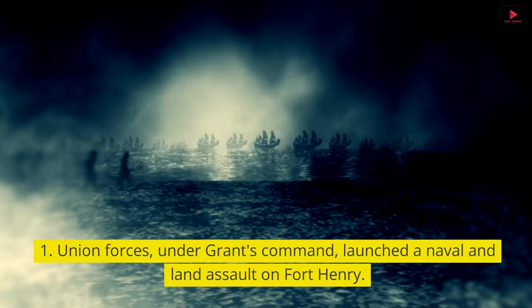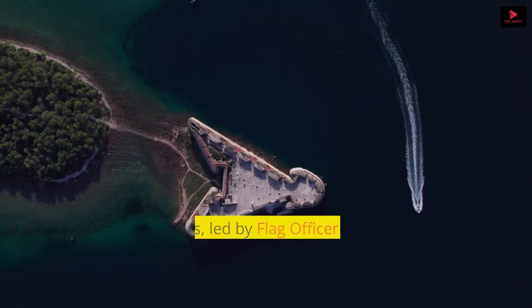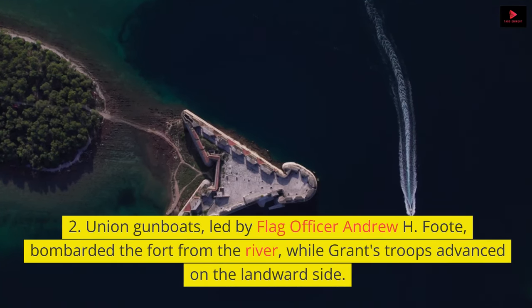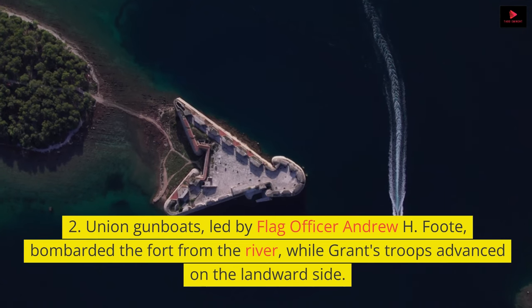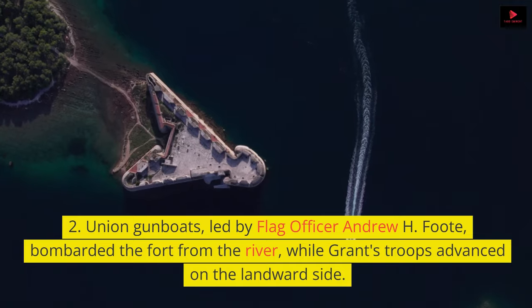Union forces, under Grant's command, launched a naval and land assault on Fort Henry. Union gunboats, led by Flag Officer Andrew H. Foote, bombarded the fort from the river, while Grant's troops advanced on the landward side.